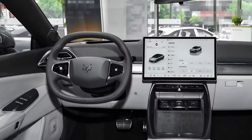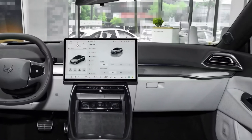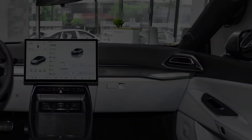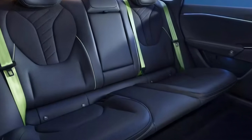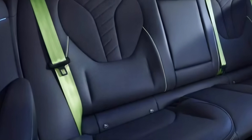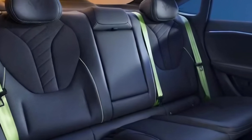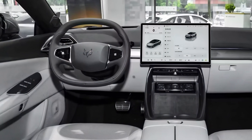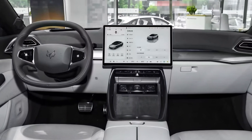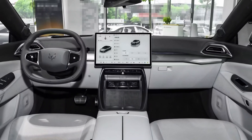The Alpha S5 also comes with Level 3 autonomous driving capabilities, meaning it's ready to handle most highway driving situations with ease. Comfort and practicality aren't forgotten — premium materials, a spacious cabin, and a generous trunk make it perfect for both families and professionals. Advanced connectivity features like 5G integration and over-the-air updates ensure the car stays future-proof for years to come.